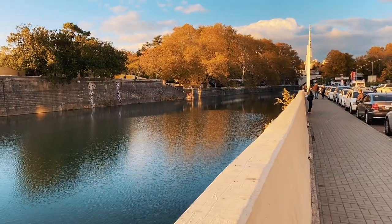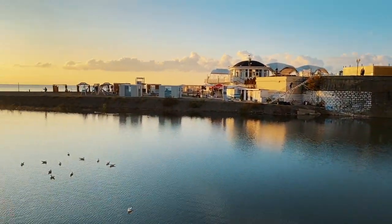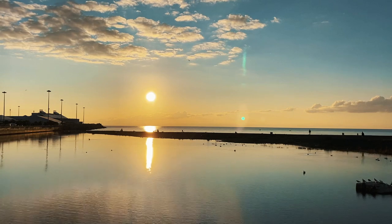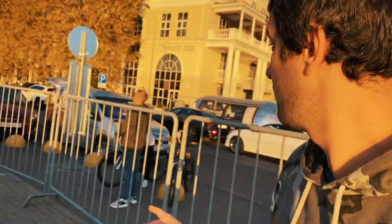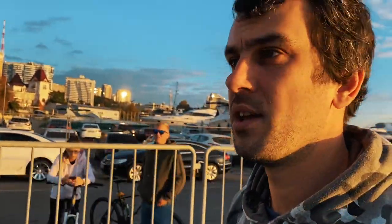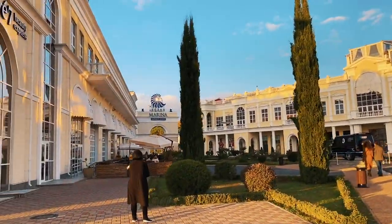We're still on the river, walking on the left shore. If you take a right, there's a wonderful place to enjoy the sunset. We're heading back a little to get to the building with a spike — that's the seaport, the most popular and familiar building in Sochi, appearing on most postcards and magnets. There's also a restaurant for rich people called Marina nearby.